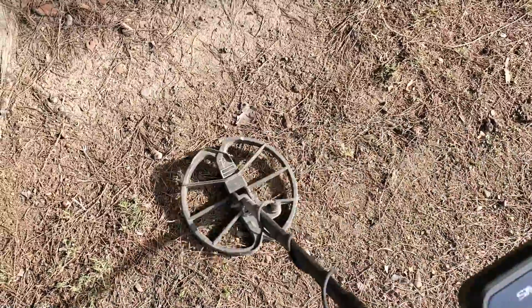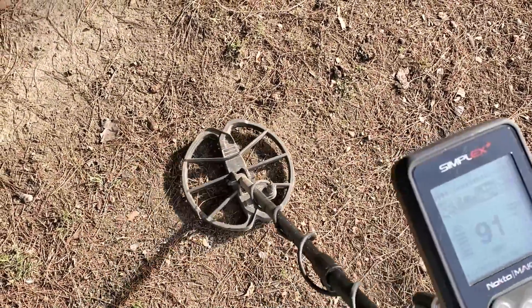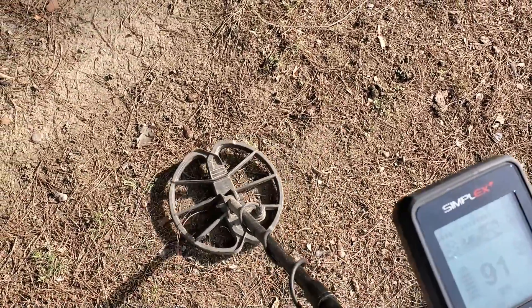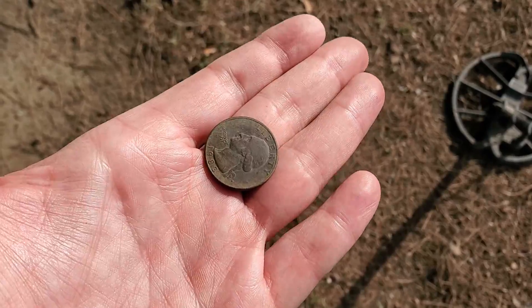Quarter signal, a couple of inches — one to two inches, not too deep. Pretty shallow park just like all the others around here. This hard compact dirt — I mean it just rained for two weeks straight and this dirt's already rock hard. Clad quarter, just like it said, '83.